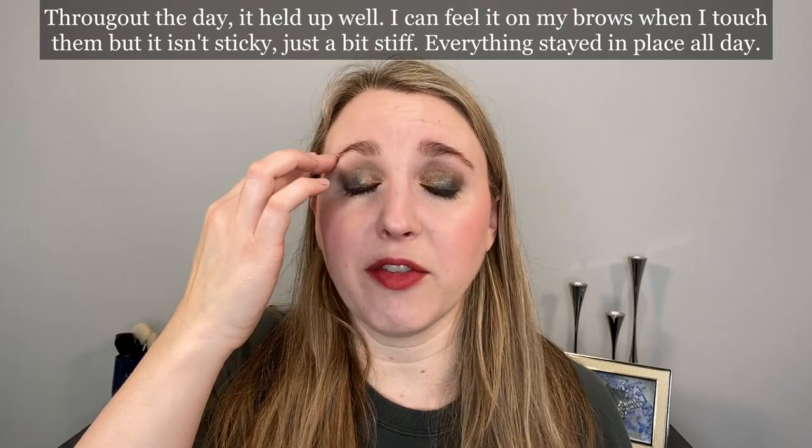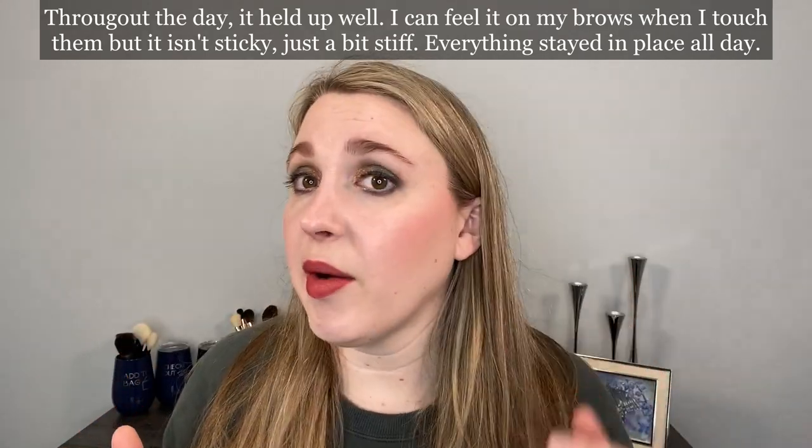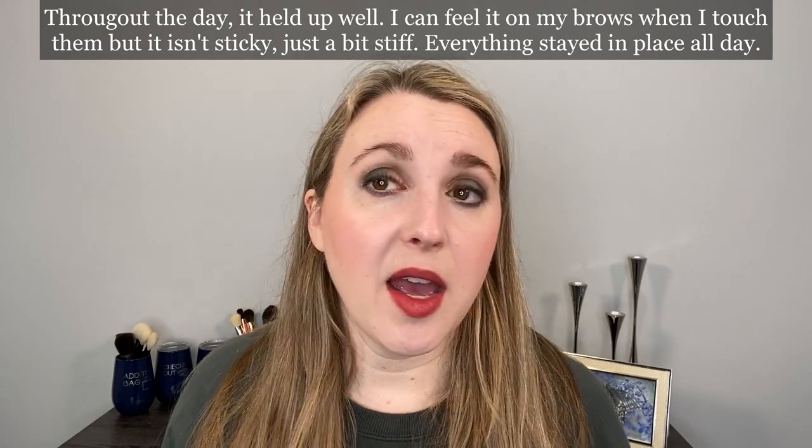Moving on to the brows — the brow gel has dried. I can feel it on my brows; typically I'd run through it with a dry spoolie to remove excess, but I didn't do that here. It feels a little crunchy, but not as crunchy as I might expect from some other brands. We'll see how it performs throughout the day — whether any product crunches off or holds. The brow pencil I really like. Let's compare it with the Gucci.